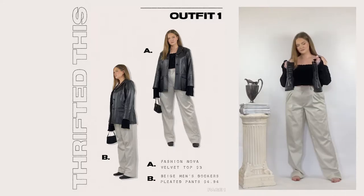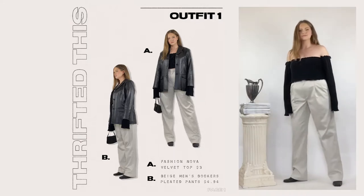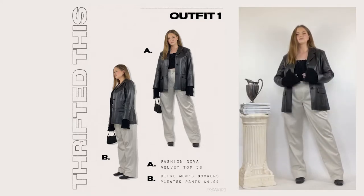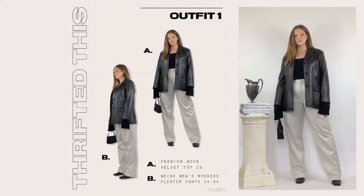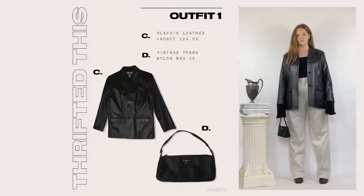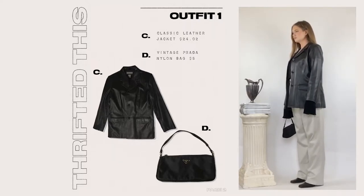Usually when I put together an outfit I pick a cool anchor piece to build upon. When I saw this jacket I thought I need to create an outfit with it. I ended up pairing it with classic beige pants — easy to find in the men's department at any thrift store. I was looking for a tube top but ended up with this one from Fashion Nova. I really like how it sticks out from the jacket sleeves. The final piece is a simple nylon black bag, my go-to for most outfits. The whole fit looks well matched, and the total is $36.